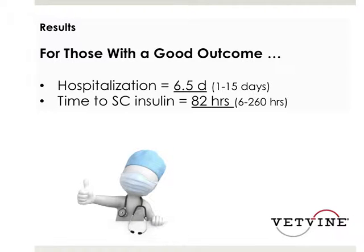Cats with a good outcome had a median hospitalization of six and a half days, and time to subcutaneous insulin was approximately 82 hours. This reflects the more severely affected population seen at a tertiary referral university hospital. At a general practice setting, the average is probably closer to four to five days of hospitalization and approximately two and a half days to subcutaneous insulin, so outcomes vary depending on patient population.